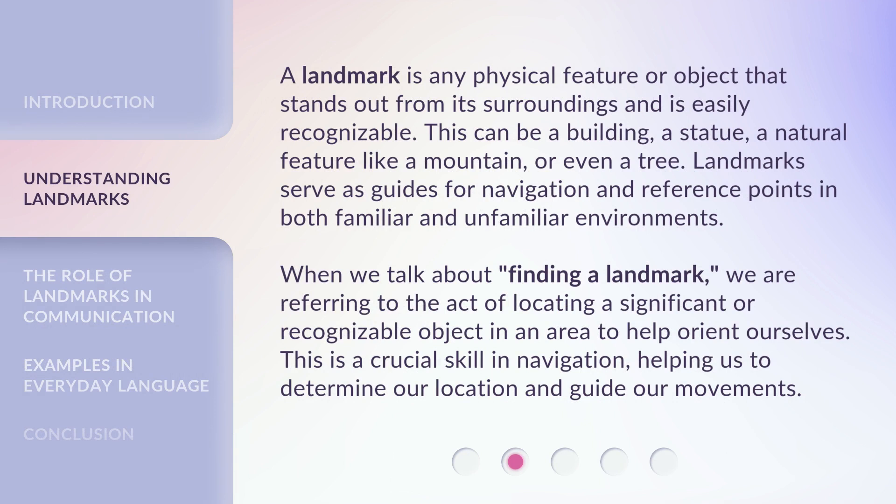A landmark is any physical feature or object that stands out from its surroundings and is easily recognizable. This can be a building, a statue, a natural feature like a mountain, or even a tree. Landmarks serve as guides for navigation and reference points in both familiar and unfamiliar environments.